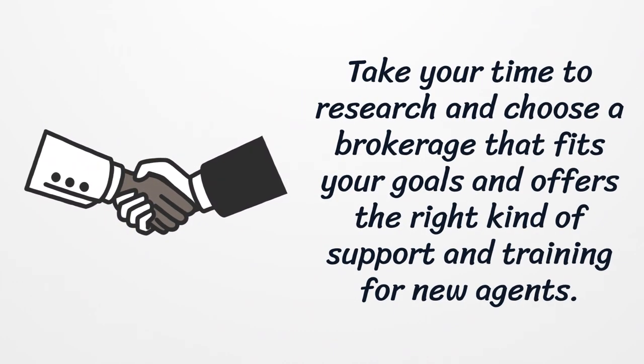Take your time to research and choose a brokerage that fits your goals and offers the right kind of support and training for new agents.